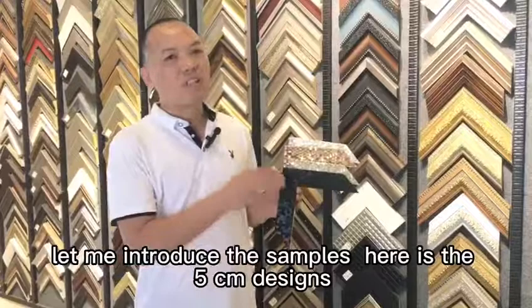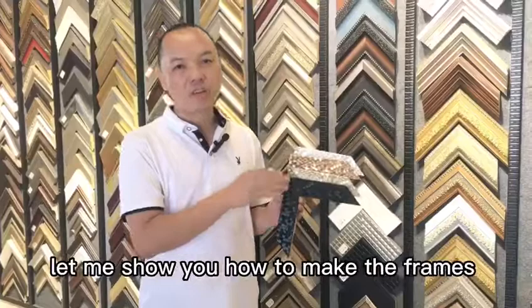Let me introduce the samples. Here is the 5CN design. It has 4 different colors. Let me show you how to make the frame.